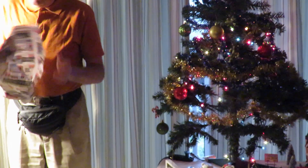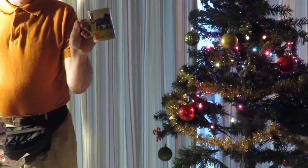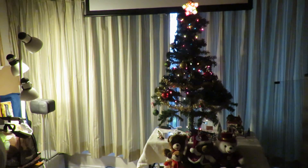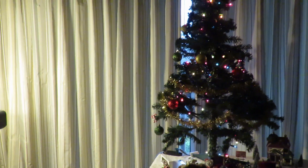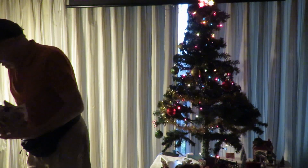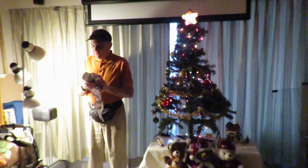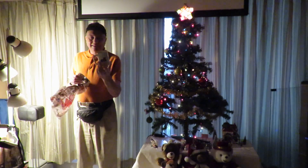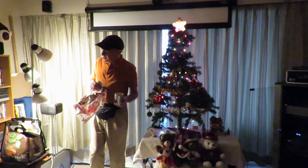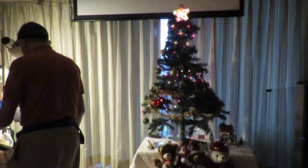I got a couple of mugs here. The kitty sees the blue kitty — we'll put them in the washer at some point. The other one has a girl on the outside, and it's got a family of kitties. Nice — only a couple bucks at the Salvation Army.